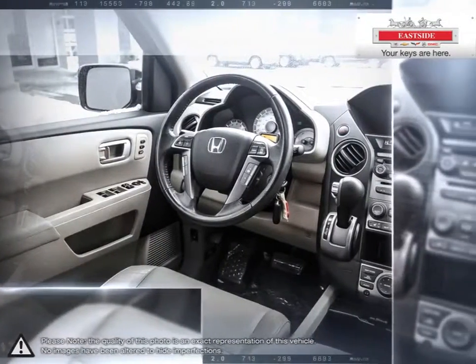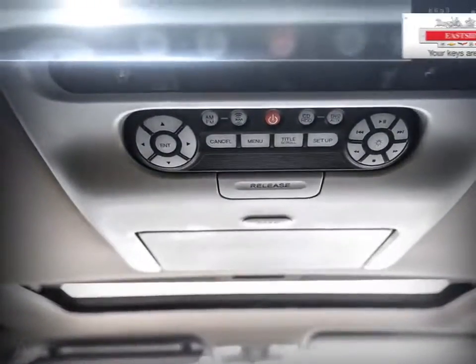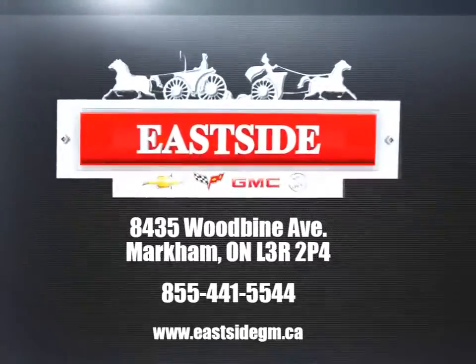When it's time to service your vehicle, remember Eastside services all makes and models. Stop by today and see firsthand why we are number one in customer satisfaction.